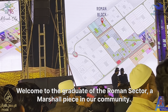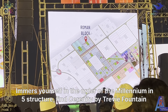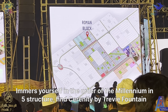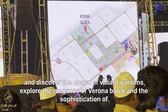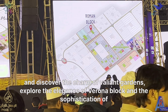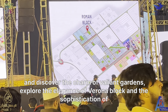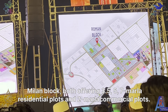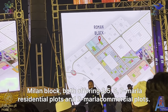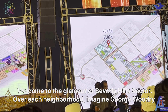Welcome to the grandeur of the Roman Sector, a masterpiece in our community. Immerse yourself in the allure of Colosseum-inspired structures. Find serenity by Trevi Fountain and discover the charm of Vatican Gardens. Explore the elegance of Verona Block and the sophistication of Milan Block, both offering 3.5, 5, and 7 Marla residential plots and 2 Marla commercial plots.